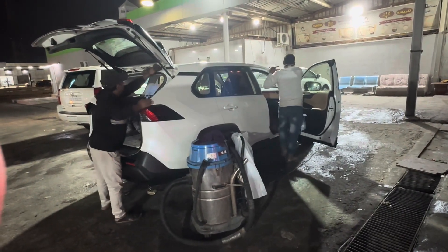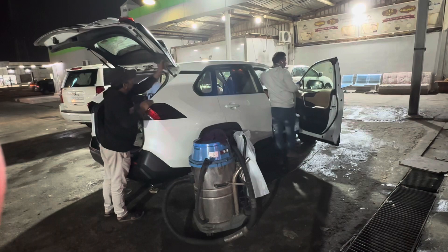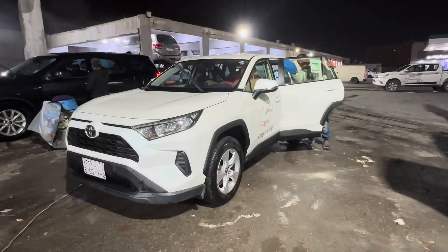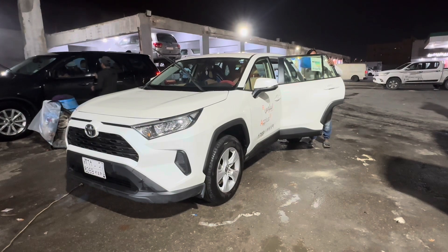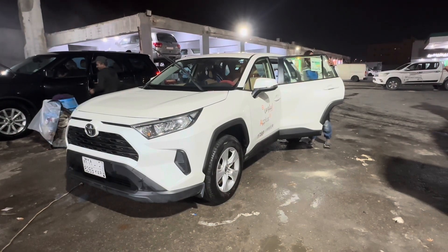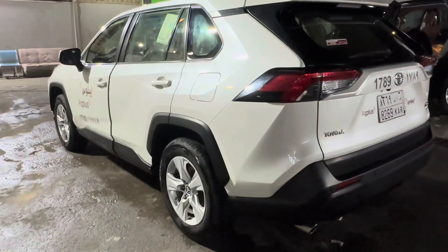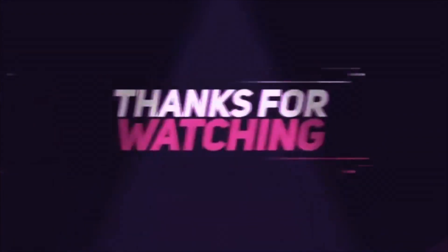I think there are four or five people helping. Look at that — it's almost done and it is very shiny now. Thank you guys, bye bye!